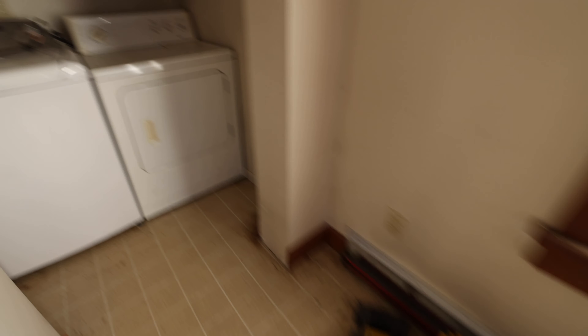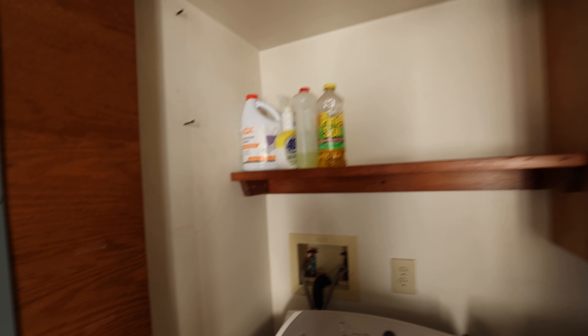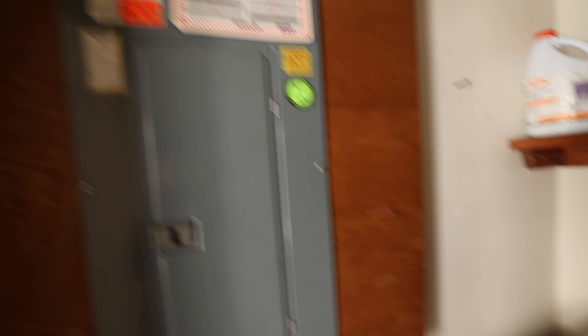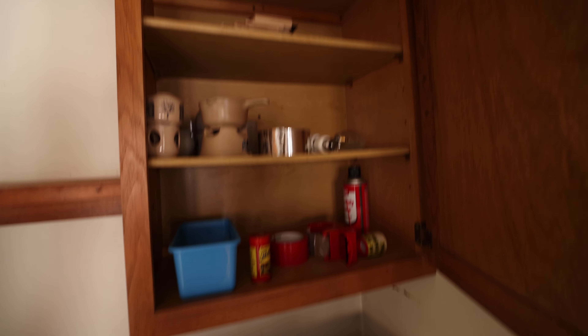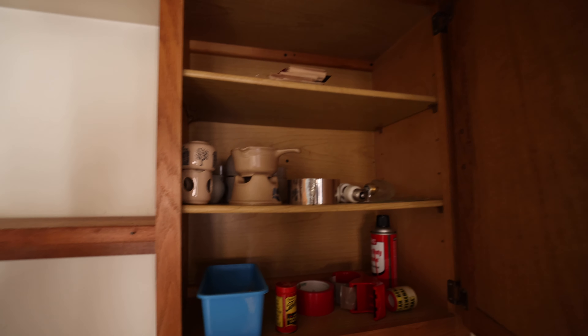Toy trucks still here. Washer and dryer. Look at all this stuff that's still here. I have no idea why this place is just abandoned like this.